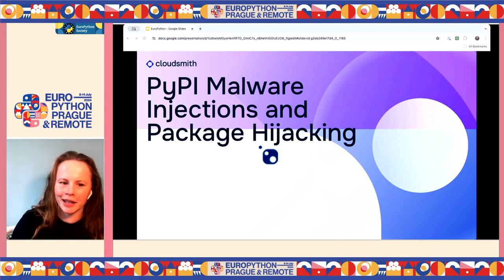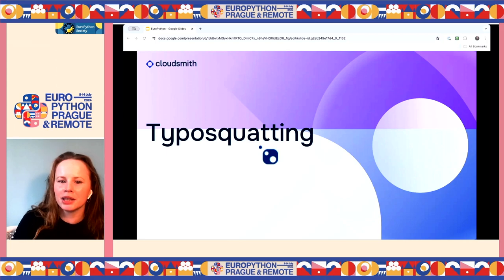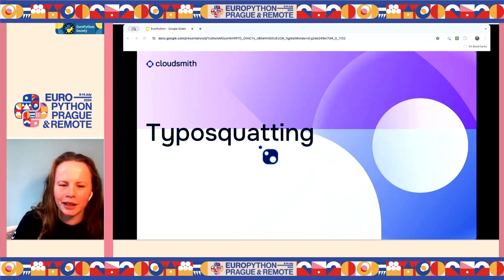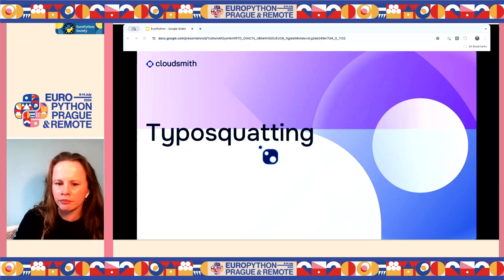One of the big attack types is typosquatting — where you upload a malicious package with a very similar name to a popular package. Actual attacks in the past have involved urlib3 with a slight change in casing. Also 'request' versus 'requests' — a package mimicking the popular requests library was uploaded to PyPI and designed to execute code that would open a reverse shell, giving attackers control over the victim's machine. Setuptools is another package that had been attacked with typosquatting.